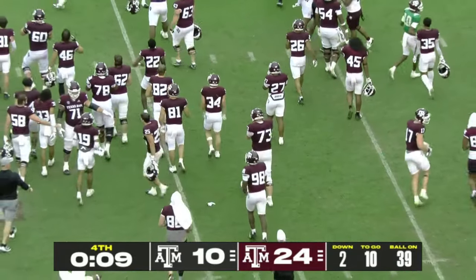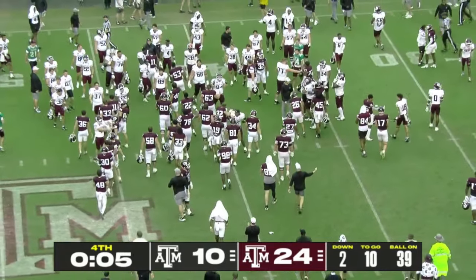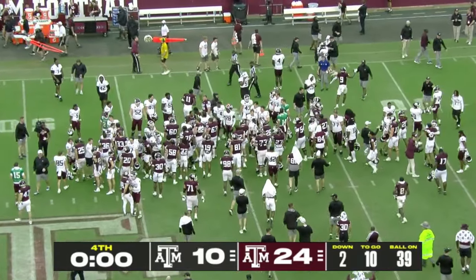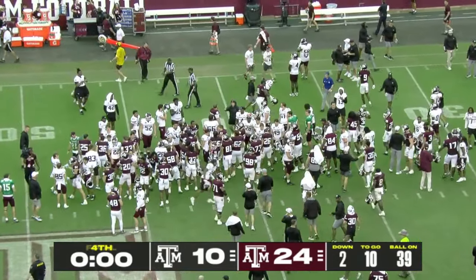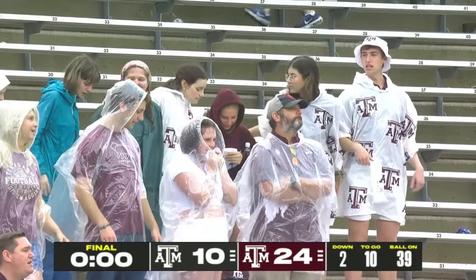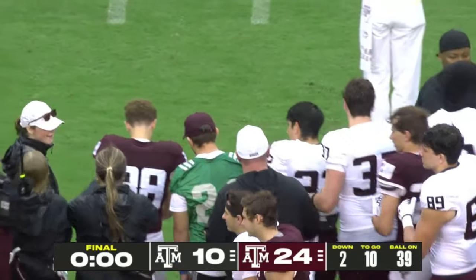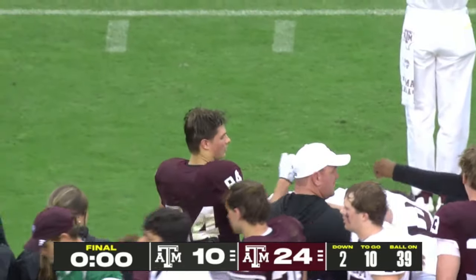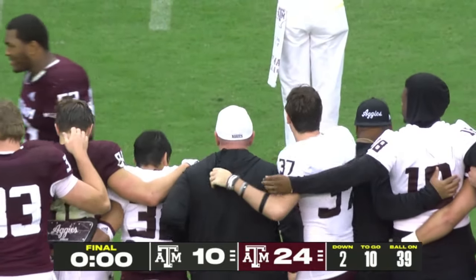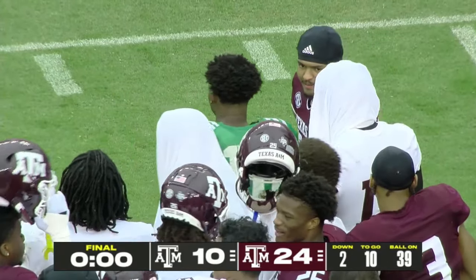That will wrap us up from Kyle Field today. The Maroon team will win this one, 24-10 over the White team. Just some impressions before we get off the air — a lot of good defense, slim pickings for the offenses. The defense was pretty dominant, as it should be. Glad to see that they had good competition.